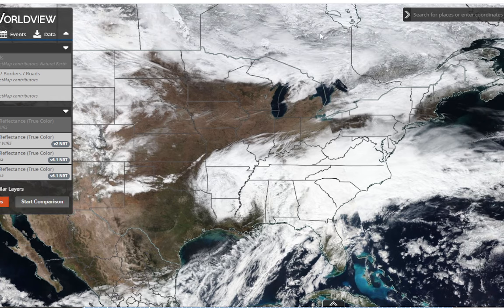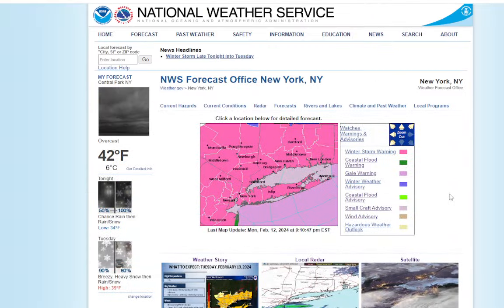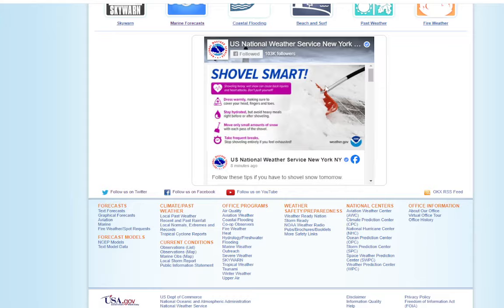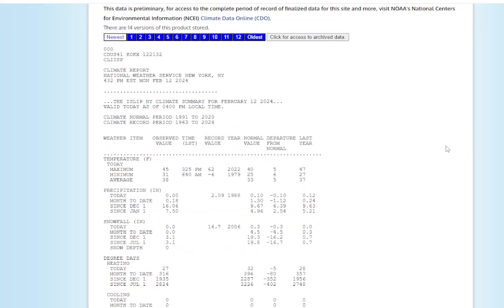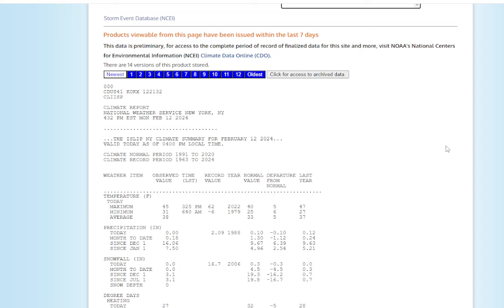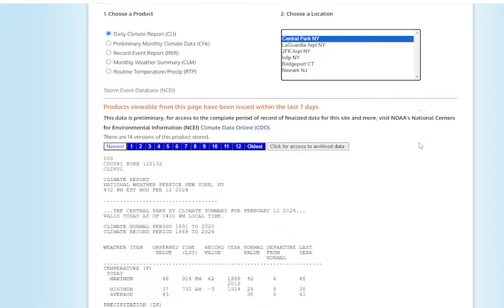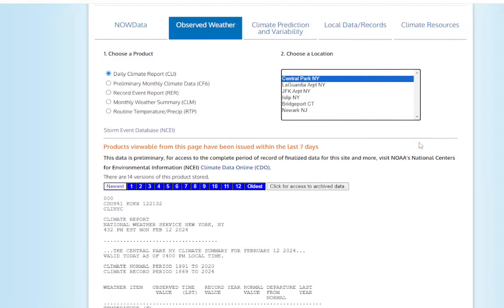Let's go look at our statistics for today. Cooler today — at least it was cooler, but we didn't really get much sun. High of 45, low of 31 at Islip — still put us 5 degrees above normal for the day. Central Park was warmer with a high of 48, so they were 8 degrees above normal for the day.